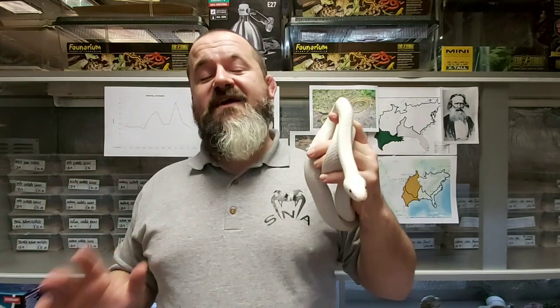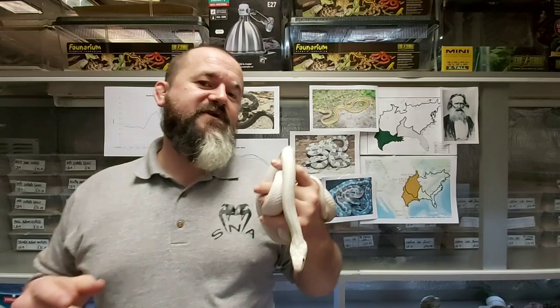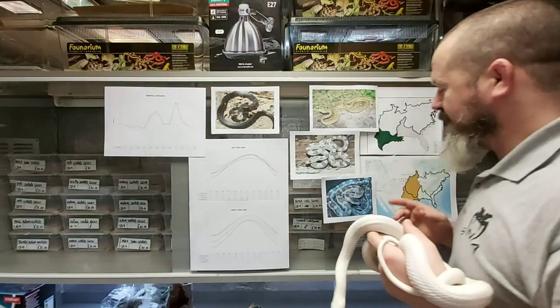Incubation temperature should be between 28 and 29 degrees Celsius, with an incubation duration of between 55 and 65 days. Babies are easy to rear and pose little if any problems, although they might be particularly feisty as youngsters — regular handling work should be instigated quickly to calm them down as much as possible.